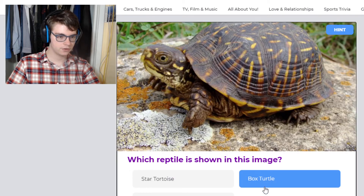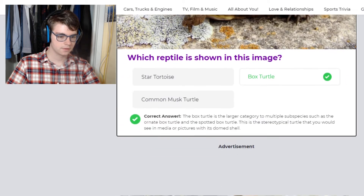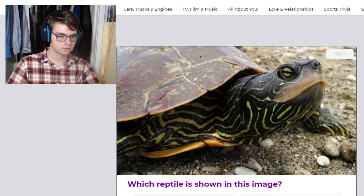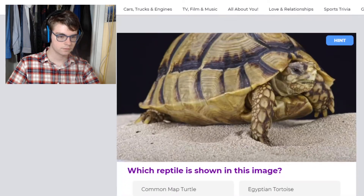Box turtle. This is a map turtle. This is a Hermann's tortoise — I am wrong, because that's not one of the options. So it is an Egyptian tortoise.